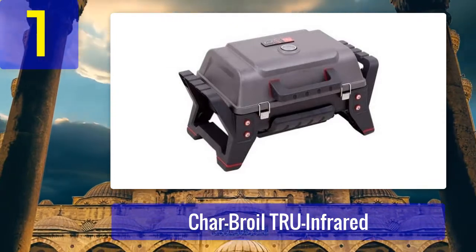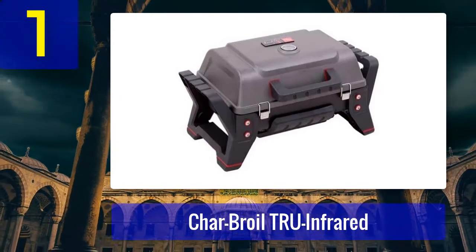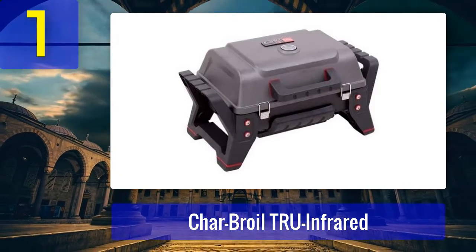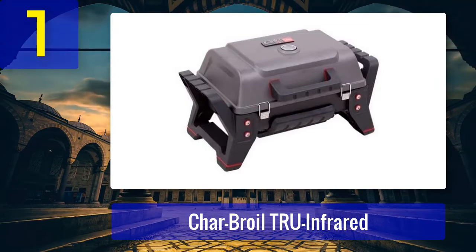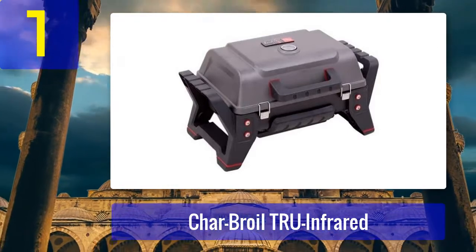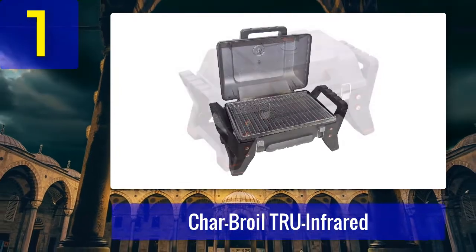Our favorite choice is the Charbroil True Infrared portable grill. Recent buyers have had a great time using this grill. They liked it for its compact size and the safety lid on top, which helped keep the heat trapped so the flames would not spread around due to wind. They also found it to be a better option due to its simple and practical design.